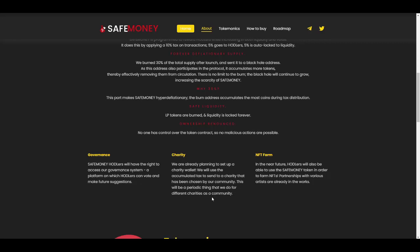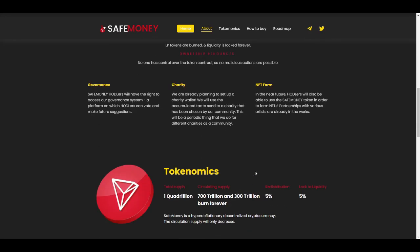Third is NFT farming: in the near future, holders will be able to use SafeMoney tokens to farm NFTs. Partnerships with various artists are already in the works, so SafeMoney token holders will soon be able to farm NFTs through these artist partnerships.